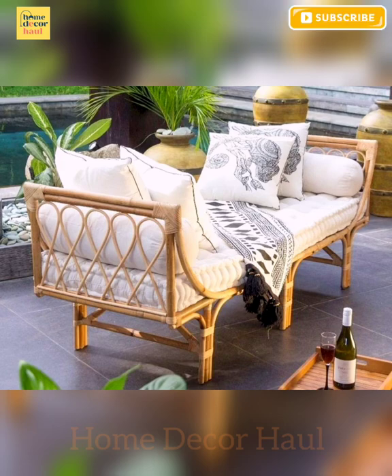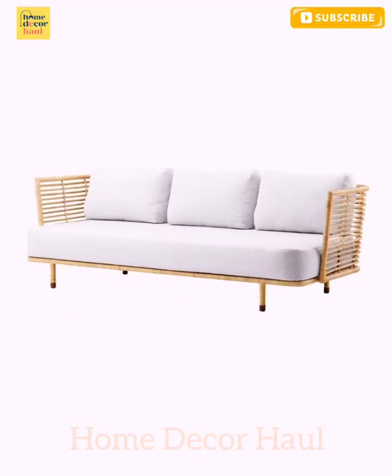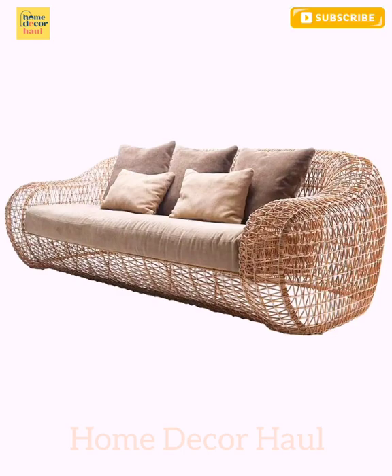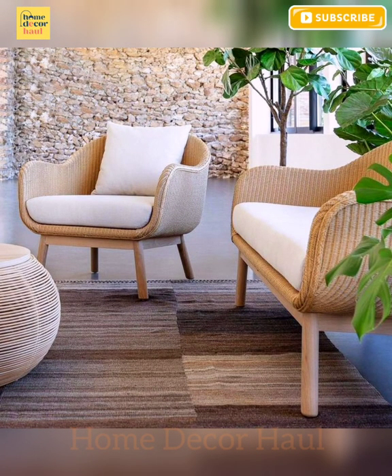Rattan and wicker can be combined with all types and styles of decor to bring a natural, earthy, grounded feel to a design scheme, especially when used in its natural color. The challenge is bringing this style up to date. I asked several interior designers what their thoughts are on this trend and how best to incorporate it into any living space.